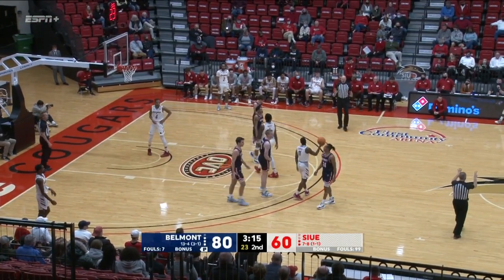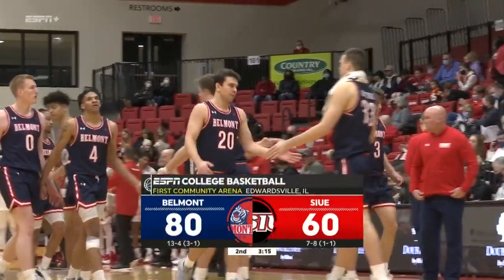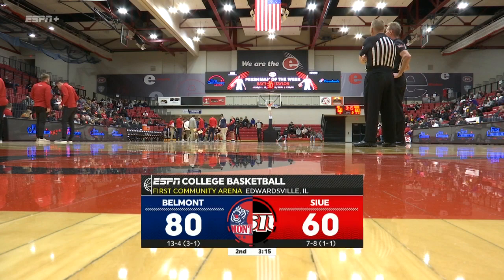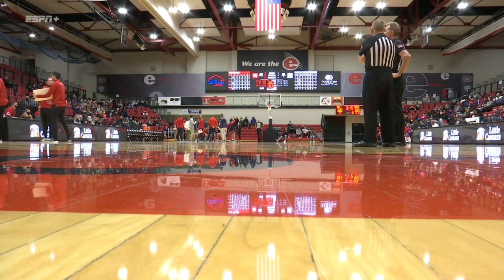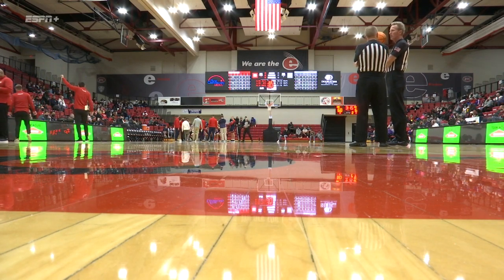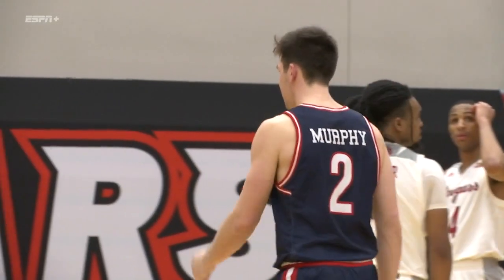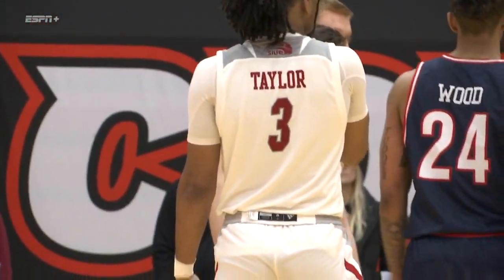20-point lead for Belmont. A foul called against Jacoby Wood. Will Richard closing in on his career high as well. Final 3:15 coming up from First Community Arena. Belmont up 20 on SIUE. 3:15 to play here at First Community Arena. Belmont has opened up a 20-point advantage on the SIUE Cougars. It's 80 to 60. They've got four in double figures including Grayson Murphy who's now got a triple double — 11 points, 11 rebounds, and 10 assists tonight for the Bruins. They've collected 21 assists on 30 made baskets, shooting 56%. SIUE is shooting 46%. The Bruins out-rebounding SIUE 27-24. Grayson Murphy recorded the first triple double in Belmont's Division I history, and now he's got another one tonight.